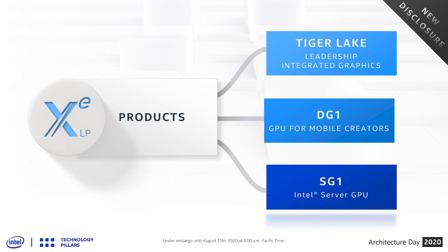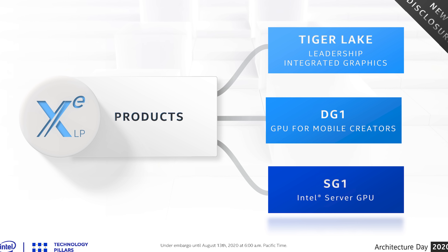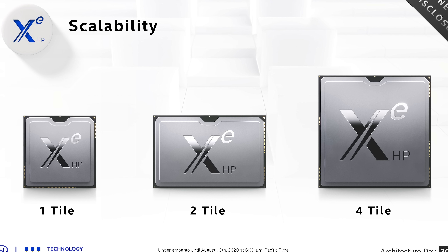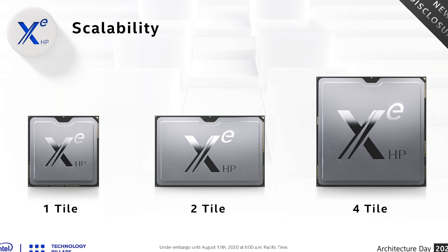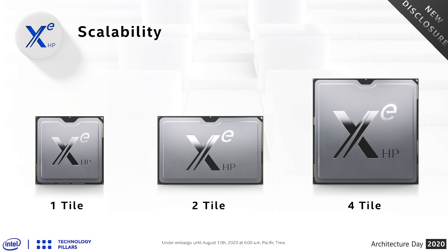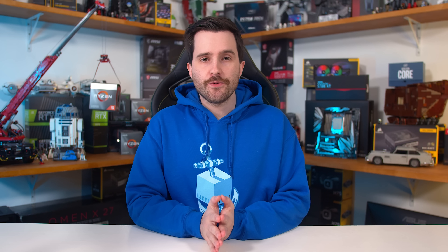Aside from Tiger Lake, Xe LP is set to be used in the DG1 discrete GPU, which is in production and scheduled for shipping in 2020 as a GPU for mobile creators. There's also the SG1 — the first Intel discrete GPU for the data center — described as suitable for low-latency Android cloud gaming and video streaming, set to ship later in the year. For high performance, Intel talked about their new tile design for Xe HP, their data center-class GPU, available in one, two, or four tile variants.